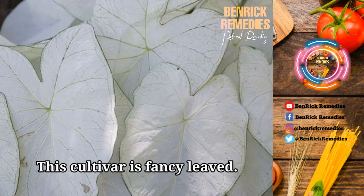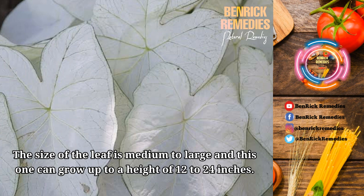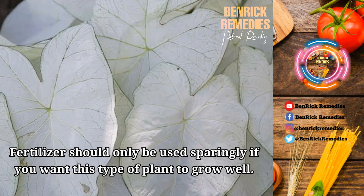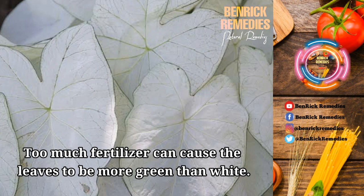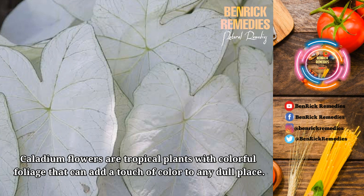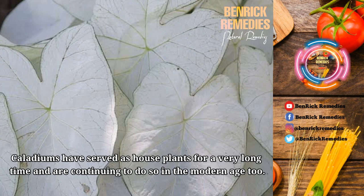9. June Bride. This cultivar is fancy-leaved. The leaf is white and green in color. The size of the leaf is medium to large and this one can grow up to a height of 12 to 24 inches. It can tolerate some sunlight and it usually takes 19 weeks for the leaf to grow to full size. Fertilizer should only be used sparingly; too much fertilizer can cause the leaves to be more green than white. This plant should be spaced 10 to 12 inches apart and planted in part sun or partial shade. Caladiums are tropical plants with colorful foliage that can add a touch of color to any dull place, and have served as house plants for a very long time, continuing to do so in the modern age.